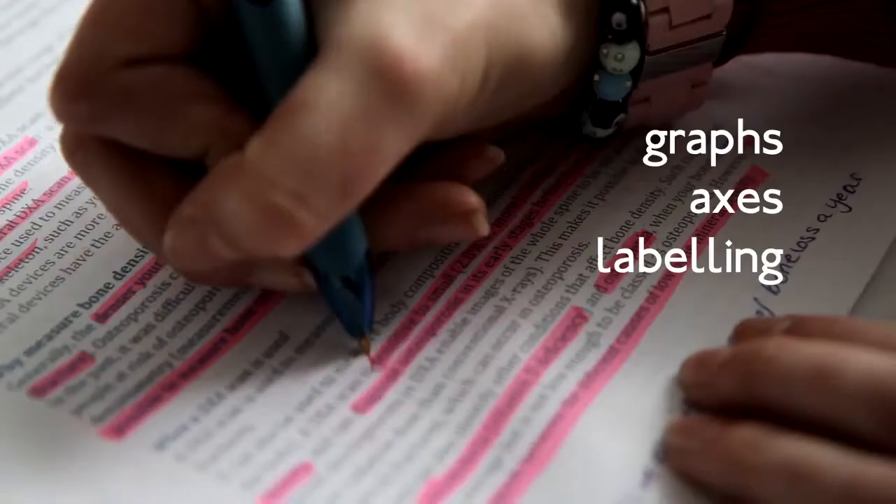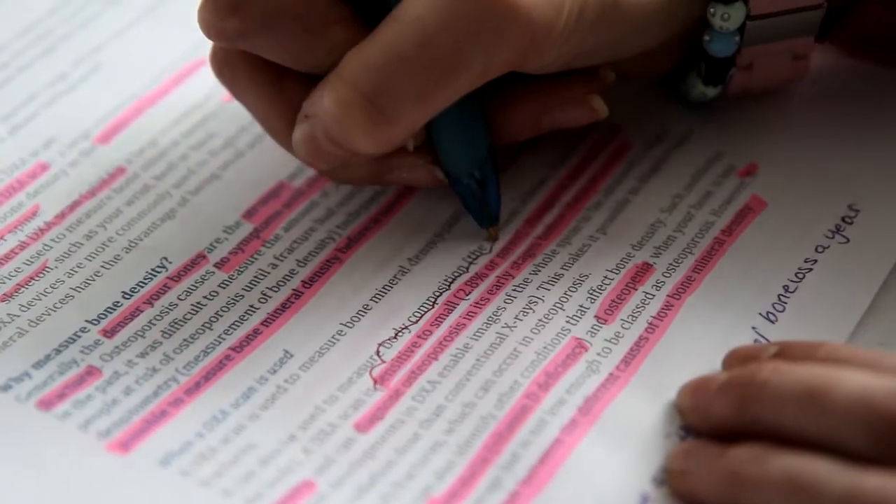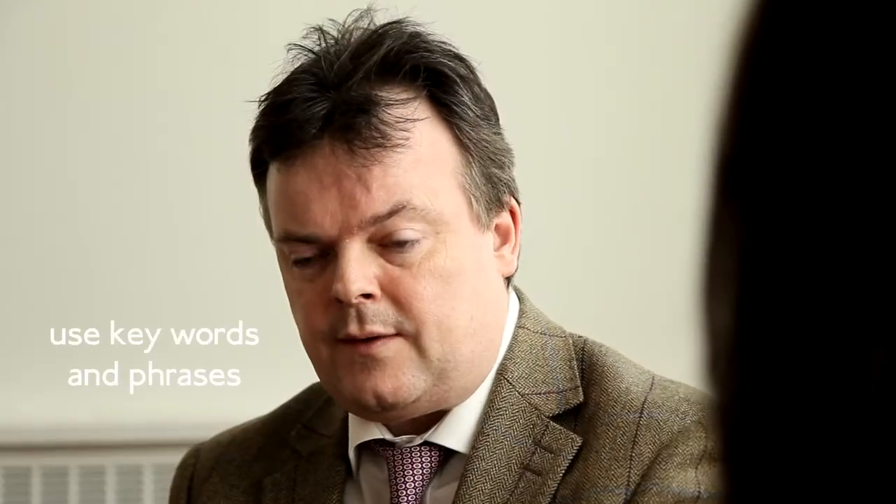You must be specific in terminology. For example, in biology it's often better to use the term 'allele' than 'gene' — it's a more accurate term. Also it's important to pay attention to graphs, axes, and labelling, making sure that you've answered the question, used keywords and phrases. It's very important to understand what the keywords are.